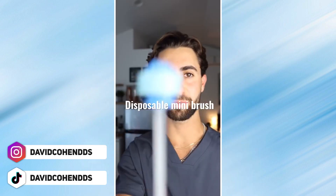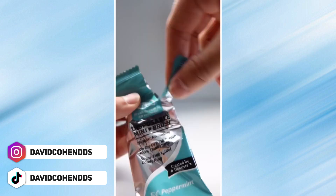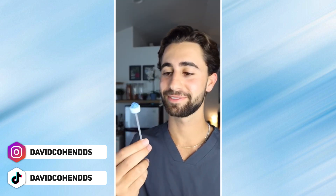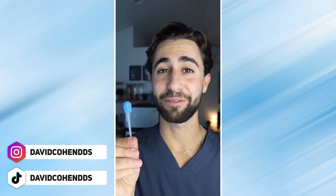Let's see if this disposable mini brush can get rid of my bad breath. Let's get some bad breath. Tastes pretty good though. Breath checker. This is David and it's time to rinse — this looks kind of like a lollipop. Very weird eating this thing. Kind of getting stuck to my teeth. I do like that the bristles are kind of soft, and can't forget to brush my tongue.